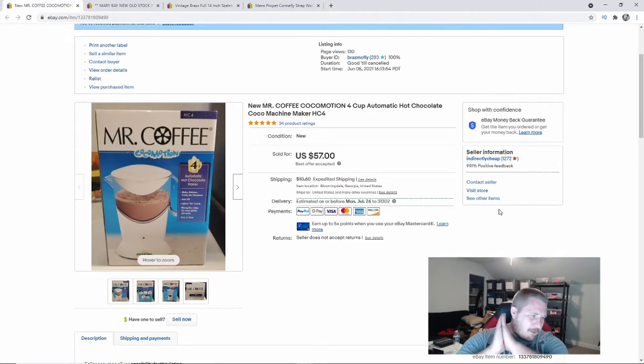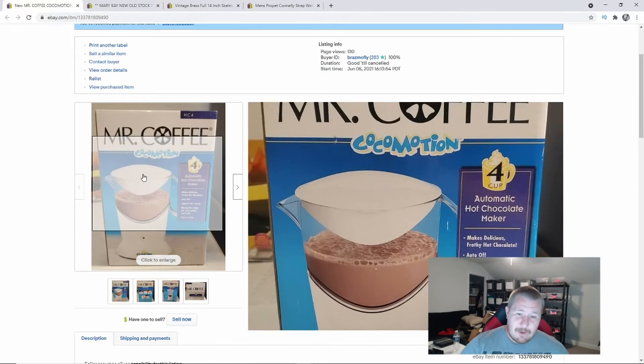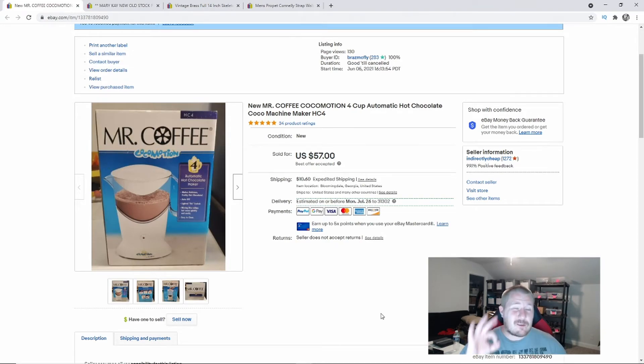This next item I'm very excited about — this is a Mr. Coffee Coco Motion. Remember that name: Coco Motion. It's a really cool white machine, clear in the middle where you can see the hot chocolate brew. This one was brand new. I got it for $3 at the same yard sale as the golf clubs. I had it listed for $65, took a best offer at $57 — already quadrupled my money. Even loose ones without the box or used ones sell for $35 to $40. This is a bolo item — write it down and look for Coco Motions in the wild.